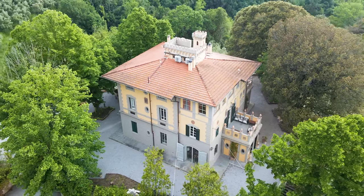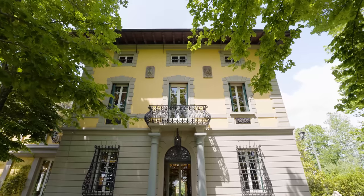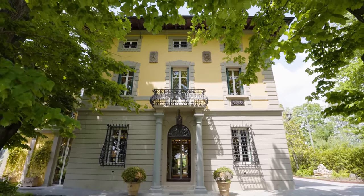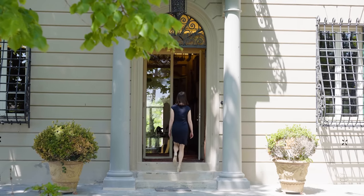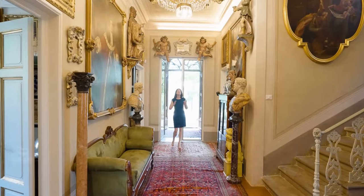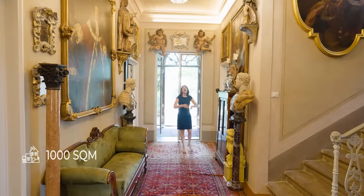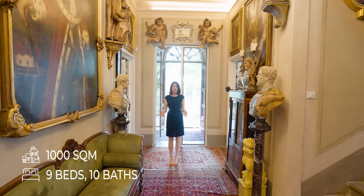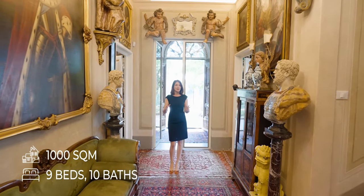The villa was thoroughly renovated only two years ago, so it offers all the modern comforts while maintaining a classical style. The villa is 1,000 square meters, developed on 4 floors, with 9 bedrooms and 10 bathrooms, which have all been replaced recently.